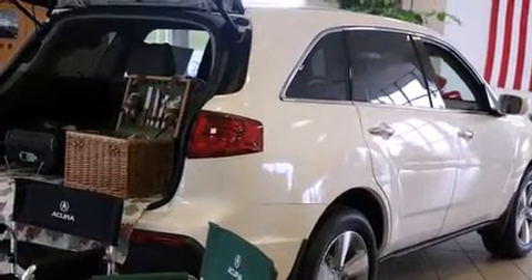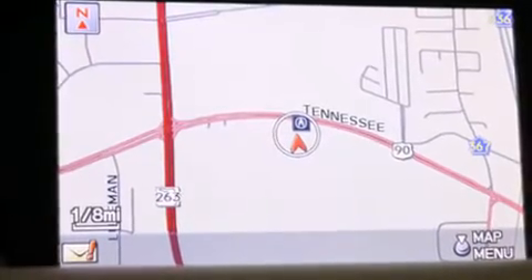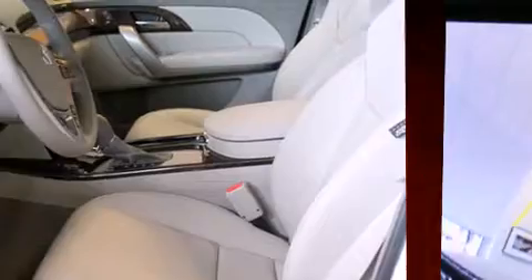Acura prioritized handling and performance with features such as power trunk closing assist, power front seats, a power rear cargo door, and leather upholstery. Rear passengers enjoy the seat heating functionality, keeping them warm during the winter months.